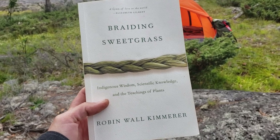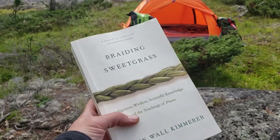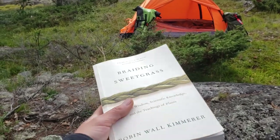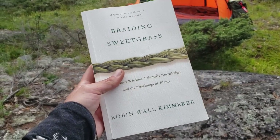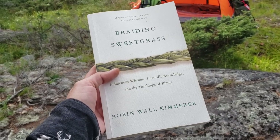I brought a book with me — one of my favorites: Braiding Sweetgrass by Robin Wall Kimmerer. Just amazing — I just love this book. If you have a connection to the land you will really enjoy it. It's just like a breath of fresh air. You should get it.